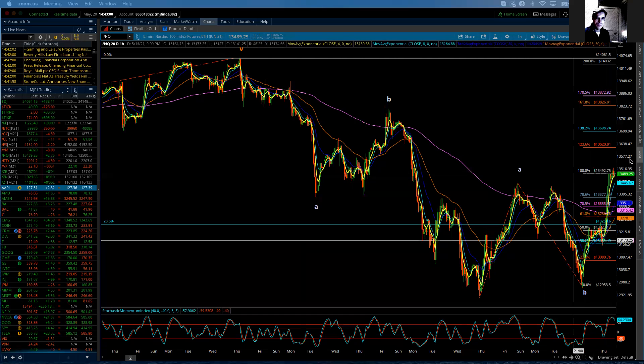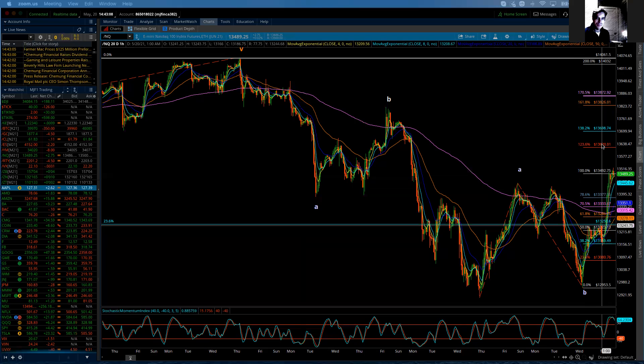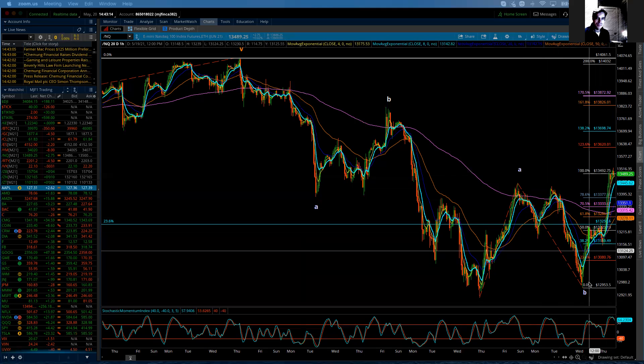I'm going to continue to look for a little bit of additional buying tomorrow. We have two more zones up here, so this thing could work its way above 13,600 before all is said and done. What I really want to spend time on today is the nature and the characteristics of these particular waves, because it helps us put together where we are, where we're going, and why.